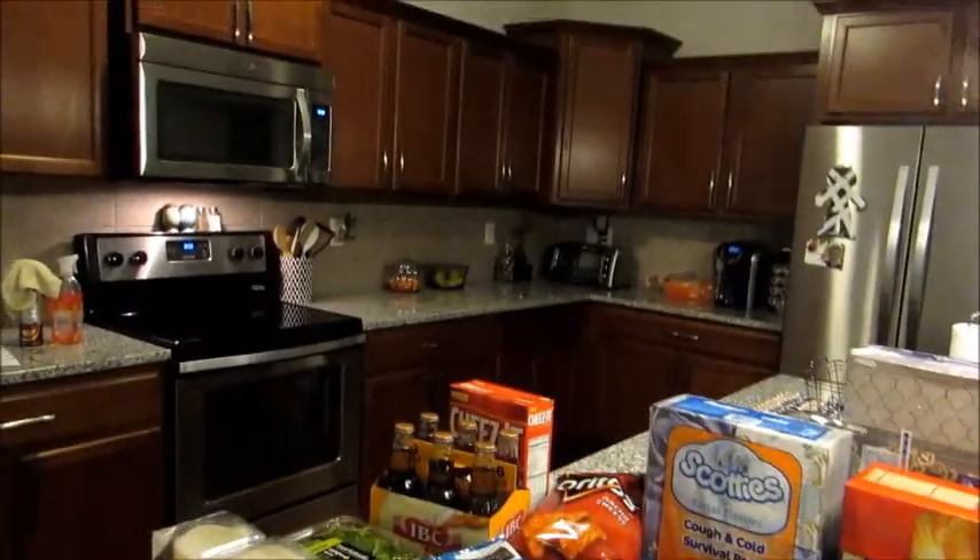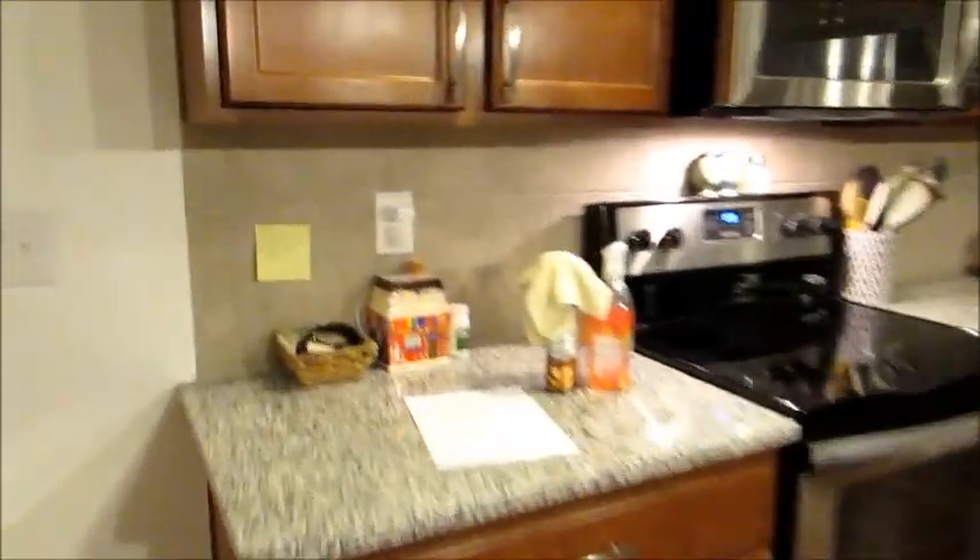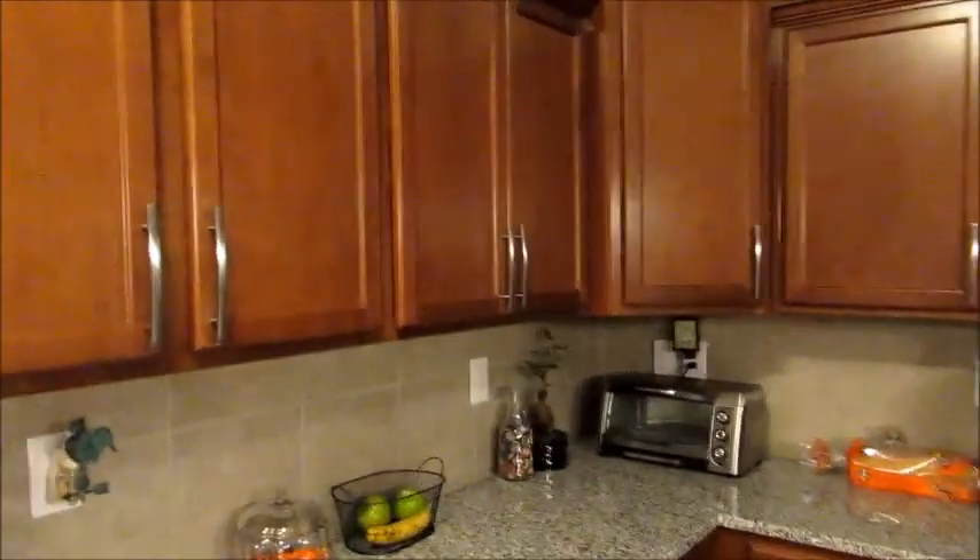The kitchen is coming along really nicely — let me give you guys a little sneak peek. My husband put the cabinet hardware on, so as you can see all the cabinets now have the hardware on them, including the one above the fridge and the island. He's finished and I think it looks really good.